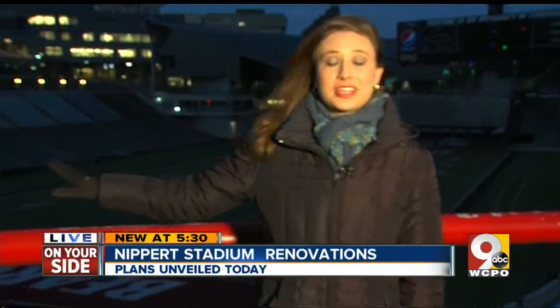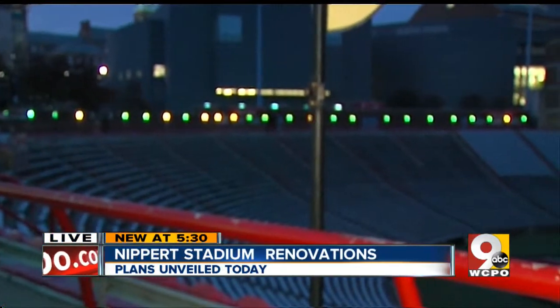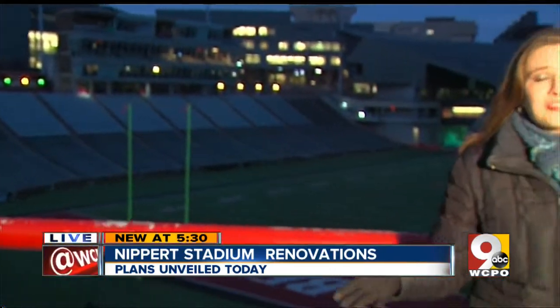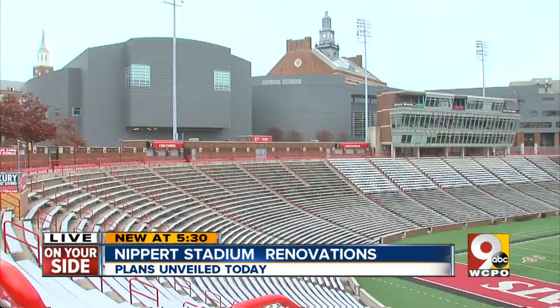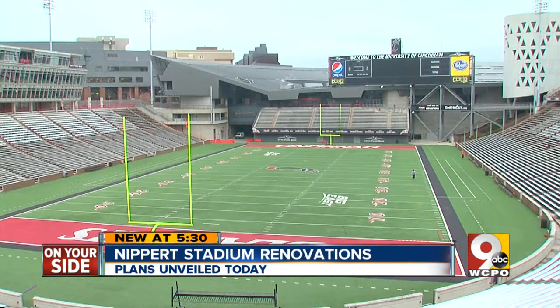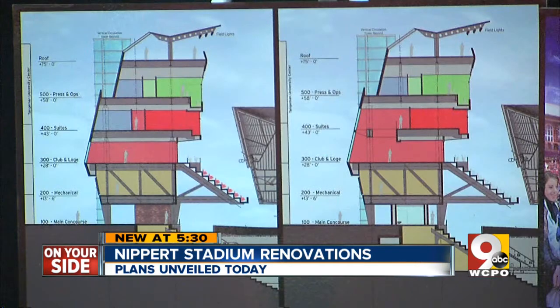When this project is all said and done, the addition is going to cost between 60 and 70 million dollars. Now the west pavilion, which you can see over here, is going to look much different when this project is complete. UC athletic director Whit Babcock says the plan focuses mainly on premium seating and adding more seats overall. Plans show the press box being one story taller and approximately two to two and a half times longer so it matches the east upper deck.